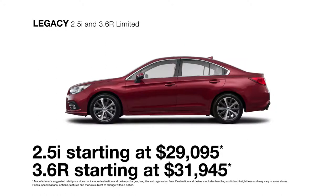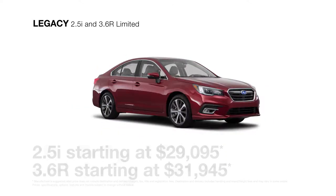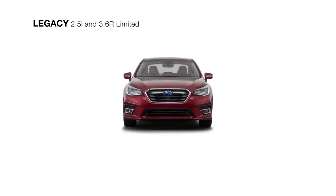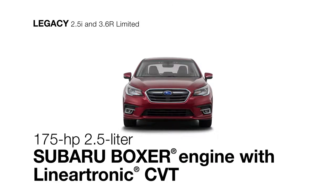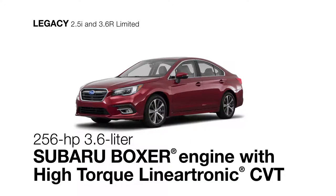Best equipped for the long haul, the 2018 Subaru Legacy Limited includes all the features of the Legacy Premium trim and offers two Subaru Boxer engine choices to inspire your drive. The four cylinder comes with the Lineartronic CVT for the greatest efficiency, or choose the potent six cylinder that's paired with a high torque Lineartronic CVT for more power.